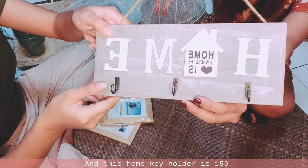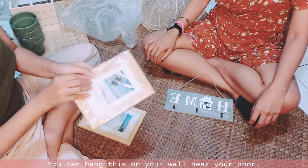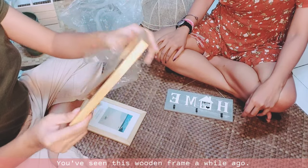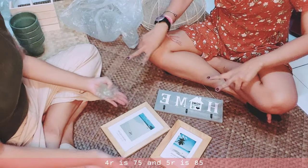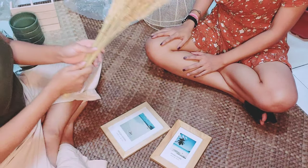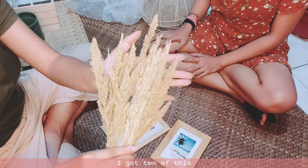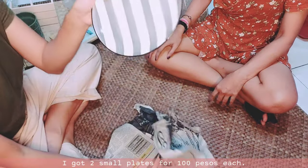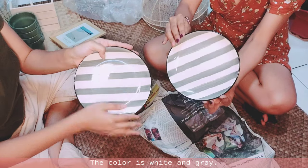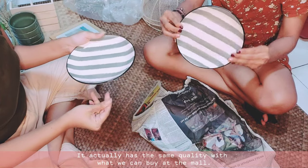This home key holder is 150 pesos — you can hang it on your wall near your door. And you've seen this wooden frame earlier; I bought two. The 4R size is 75 and the 5R is 85. This dried wheat decor is 50 per bundle and I got two — I'll be using them as props for my photos. I also got two small plates for 100 pesos each in white and gray, with the same quality as what you'd find at the mall.